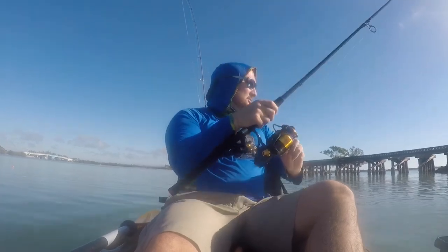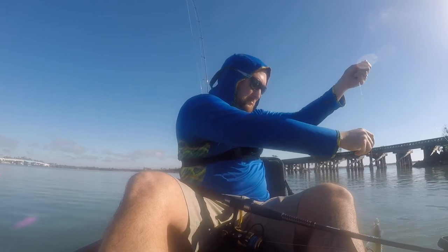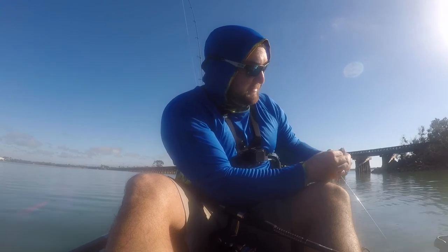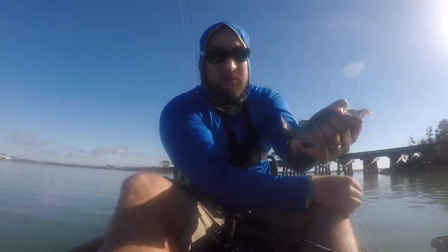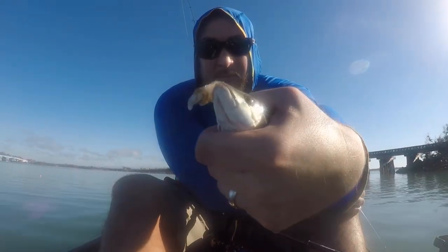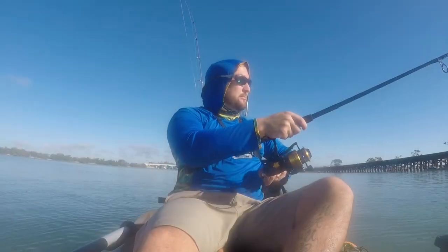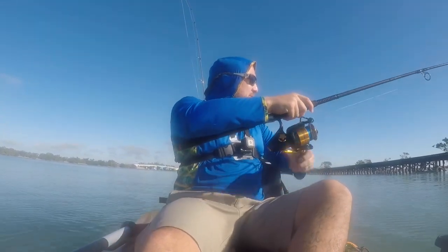Finally caught something — it was just a little snapper. I didn't get to record but I had one on earlier; it popped off right at the boat. Tide's coming in, that's a good sign. There's a little snapper — a little mangrove, nothing big. But it's the most I've caught in a while. Got something on again, feels like a mangrove, real small.